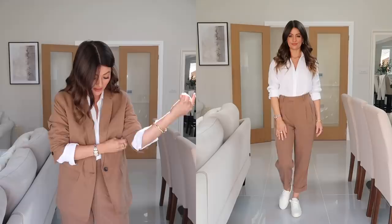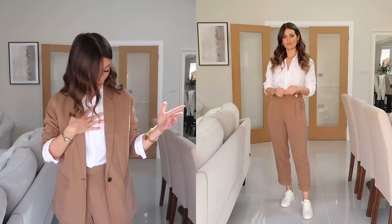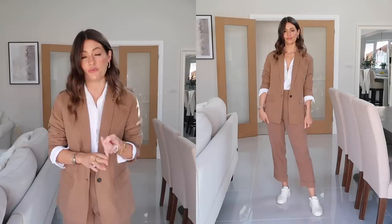Underneath I've got on a white linen shirt — an absolute favourite of mine that I get so much wear out of. A good linen shirt is a great spring/summer wardrobe staple. I've also got on some little cream trainers from Everlane to finish off the outfit and keep it casual, but I'd also wear this with heels or loafers, and I'd definitely wear the pieces separately as well.